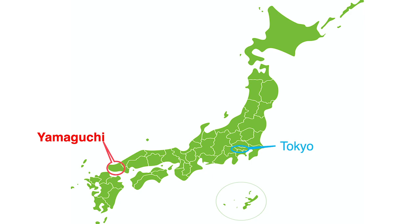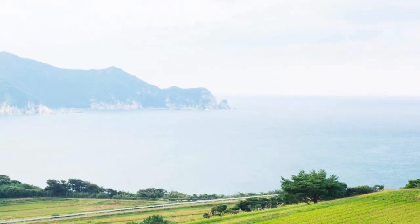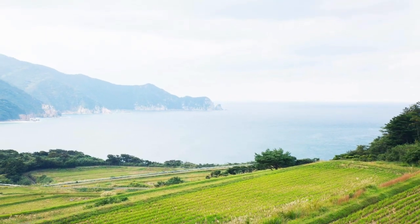From Haneda Airport, it's about one and a half hours by airplane. The brewery is located in the Nago area, facing the Sea of Japan in Abu City, Yamaguchi Prefecture. It has beautiful sea and greenery. The brewery was closed for 33 years until 2016.